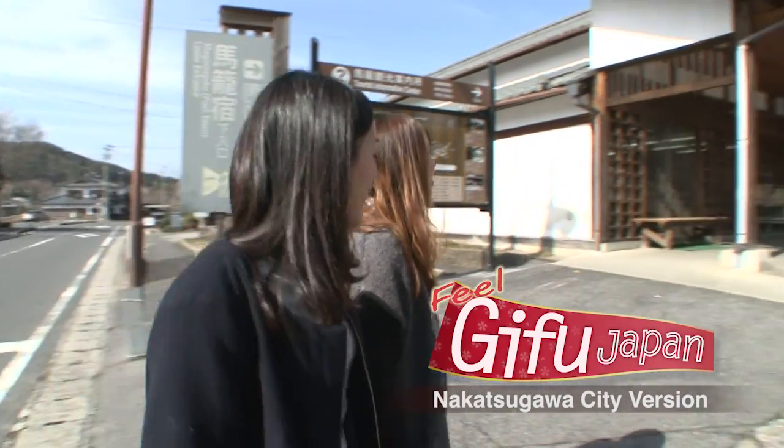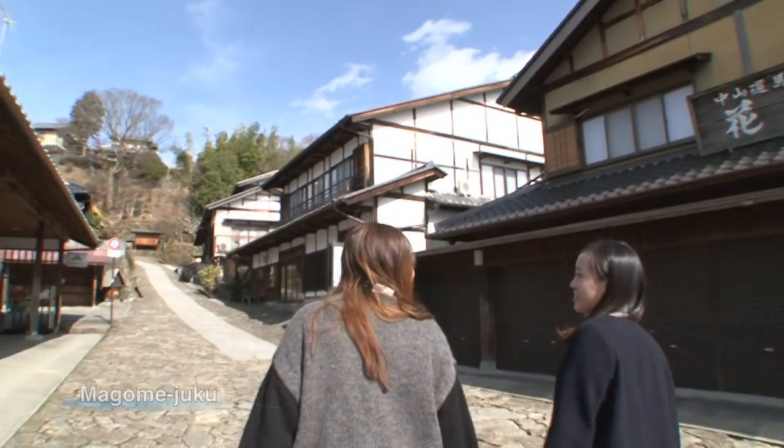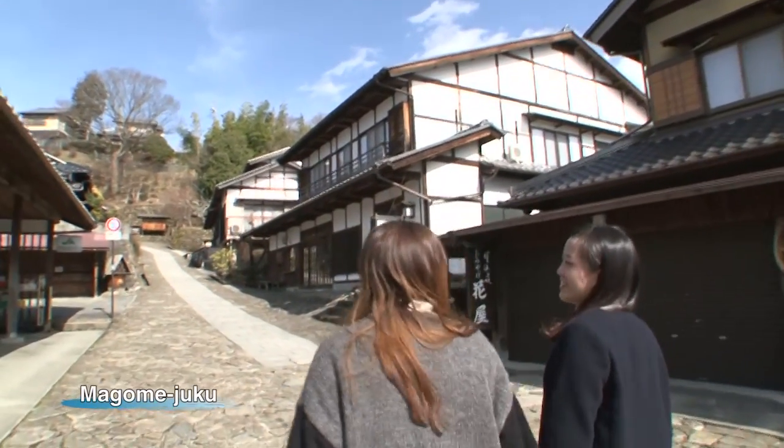Our two travelers to Gifu are international exchange students. Today they're in Magomejuku, a historic post station about 400 years old.